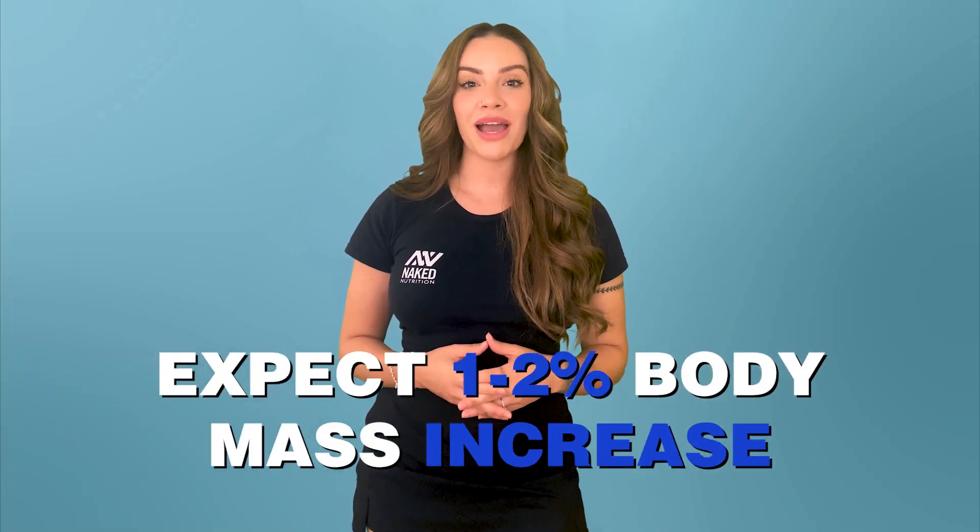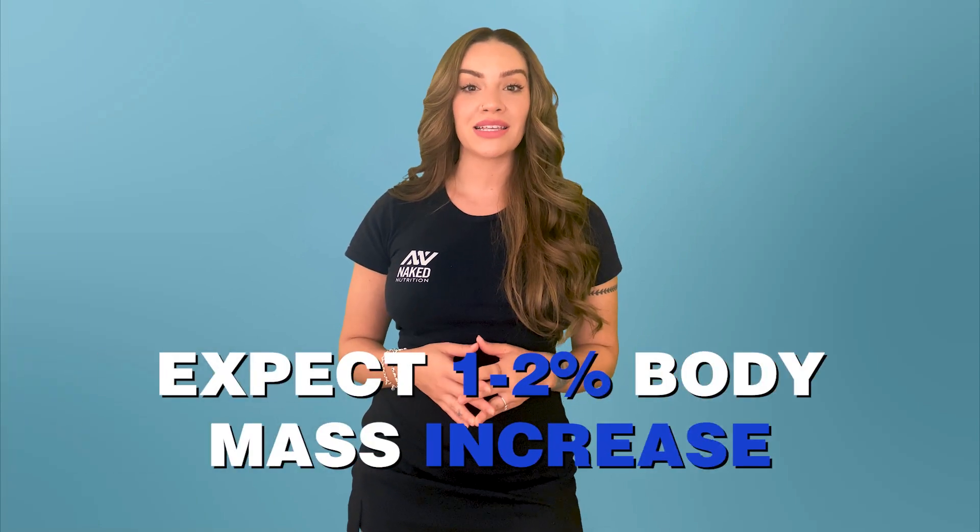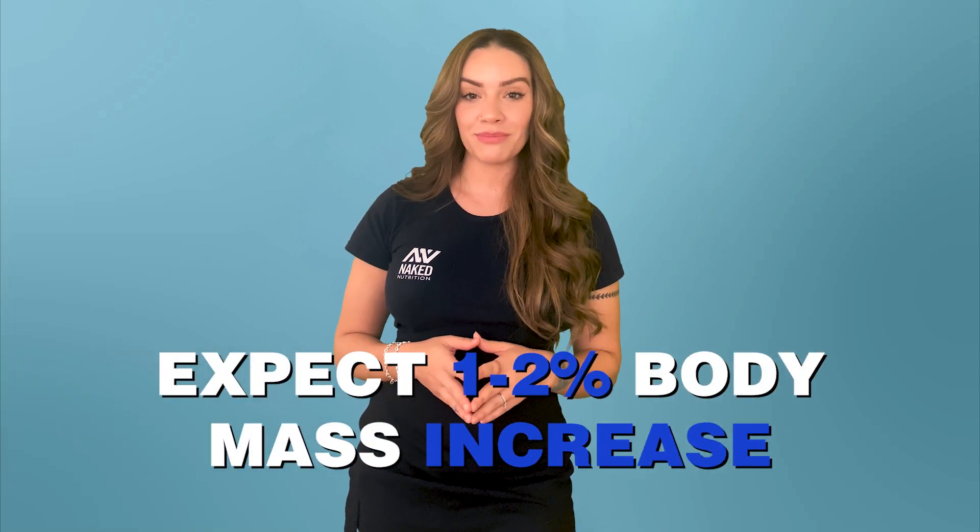If you're new to taking creatine and plan to go through a loading phase, you can expect about a one to 2% body mass increase during this time. Though it might not sound ideal, this increase in fluid won't stick around for long. Fluid retention from creatine loading typically resolves on its own in a few weeks following the loading phase.